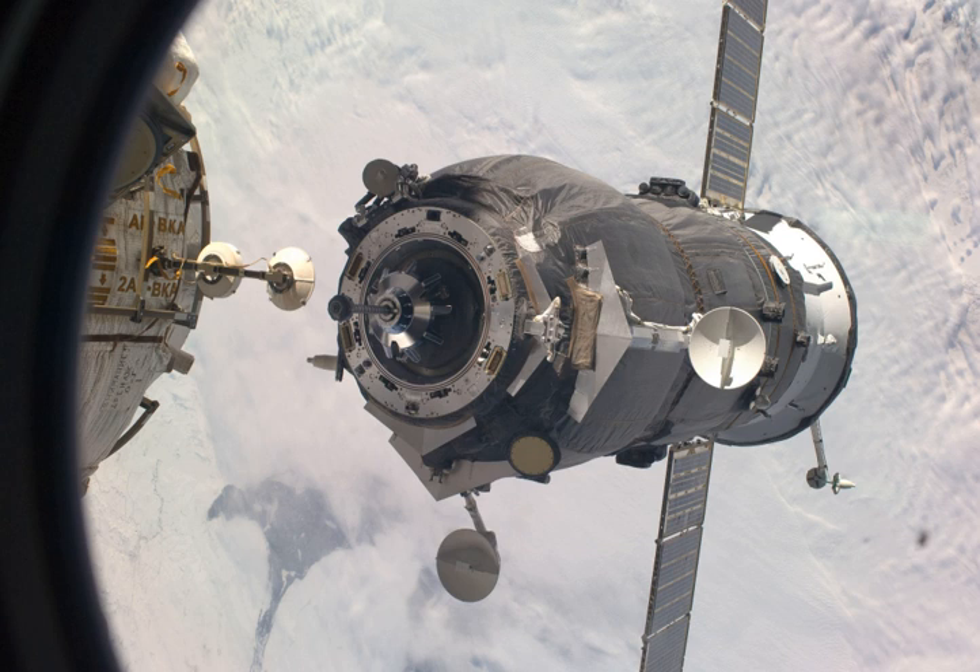Progress M-66 delivered supplies to the International Space Station, including fuel, food and water for the crew, and equipment for conducting scientific research and establishing a six-man crew capacity aboard the ISS. It also carried a new Orlan M-K spacesuit to replace one of the older Orlan M suits previously used for EVAs from the station.